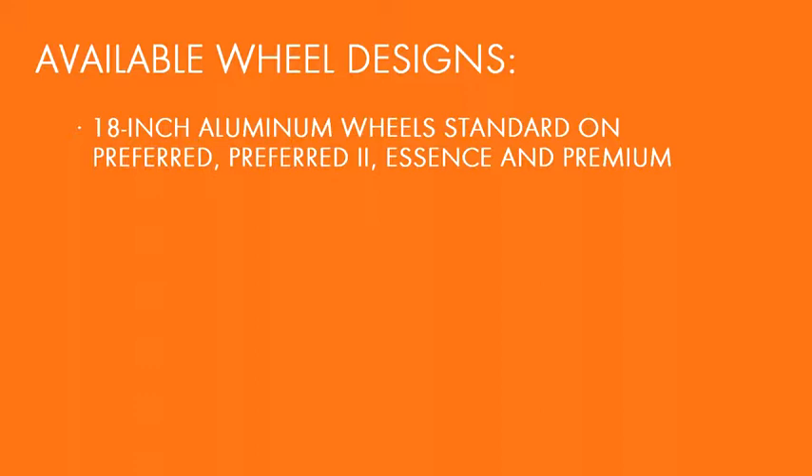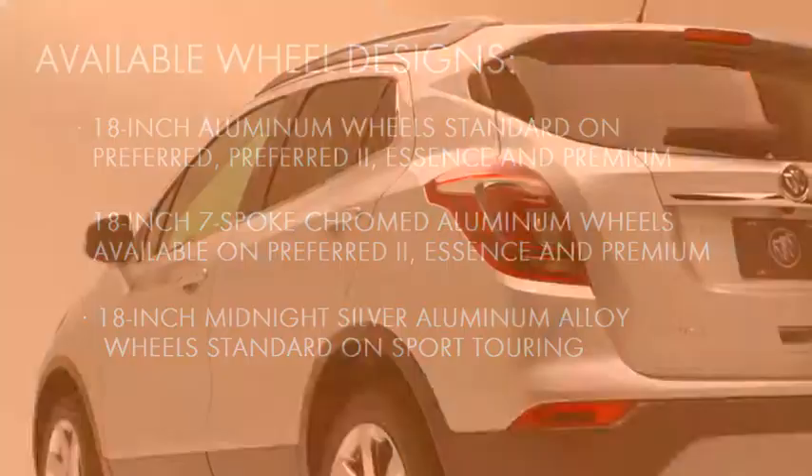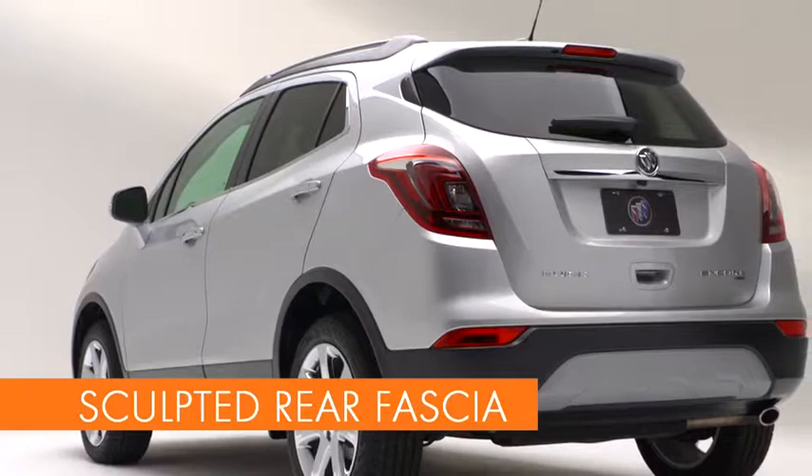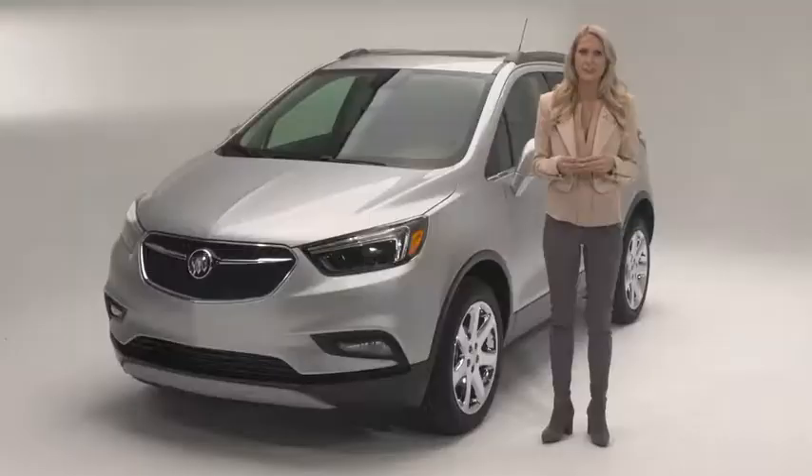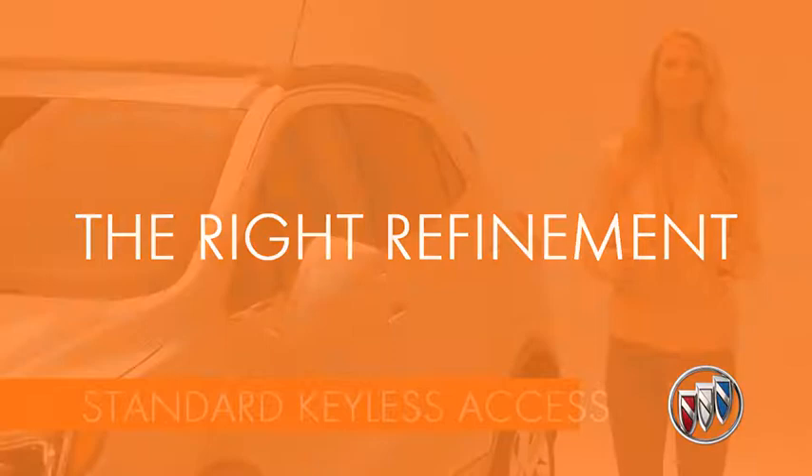Three-styled 18-inch aluminum wheels come standard. Seven-spoke chromed aluminum and midnight silver aluminum alloy wheels are available. Luxury was definitely not left behind. The reshaped rear fascia and tail lamps echo the front's sleek sculpted design. Plus, gorgeous exterior colors make Encore irresistible.